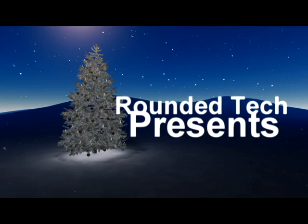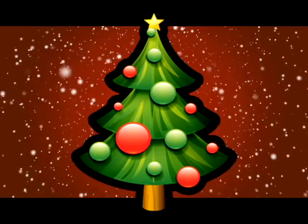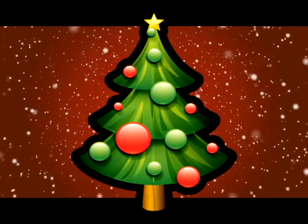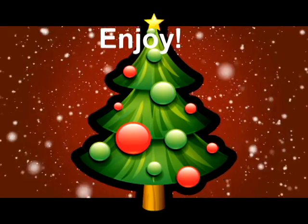So here at Rounded Tech, what are we going to do to celebrate that? Each day, 1 to 25 — or it may just be 1 to 24 — we will show you an app which is compatible and usable on the iPod Touch, the iPhone 4, or the iPad.